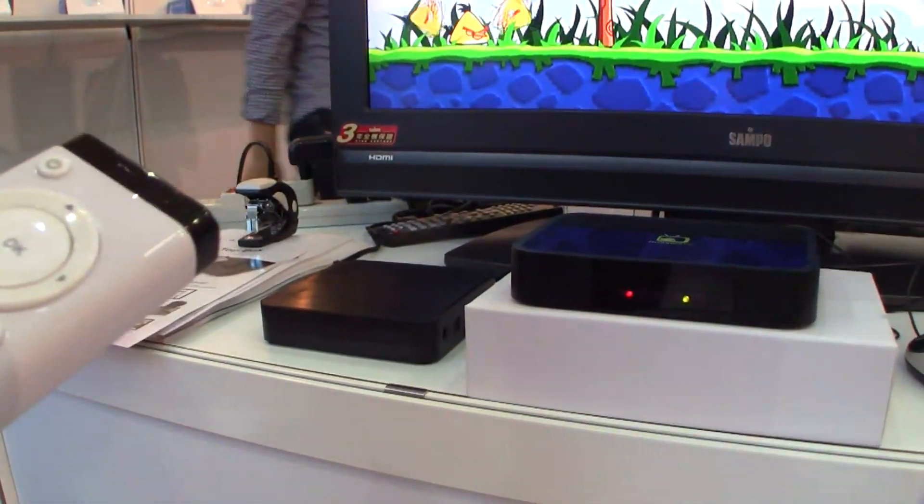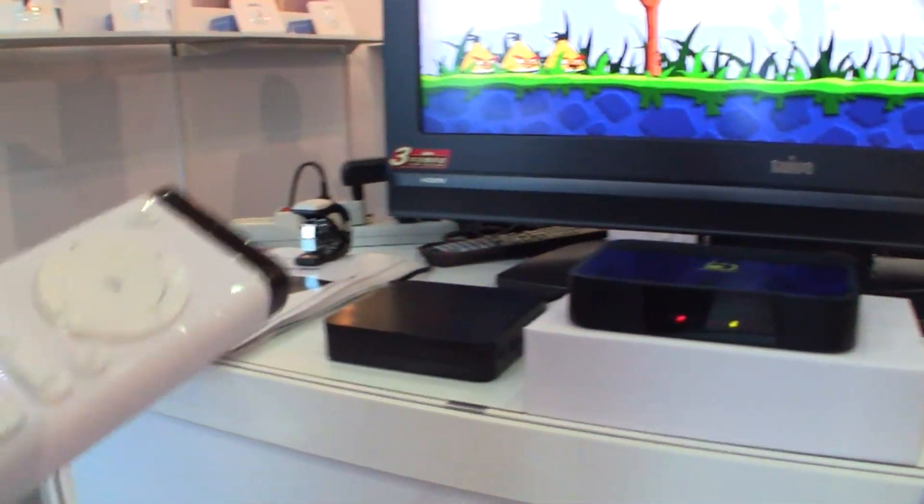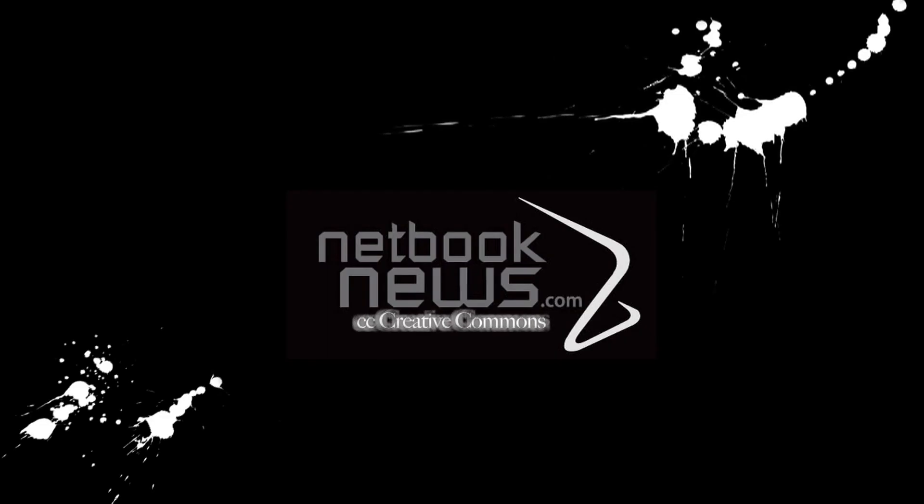So this is a really interesting concept. I love seeing new things. Android TV here at Computex 2011 is a really interesting first start for what we're seeing from Shenzhen on Android. Nicole Scott from Netbook News at Computex 2011. I'll see you guys next time.